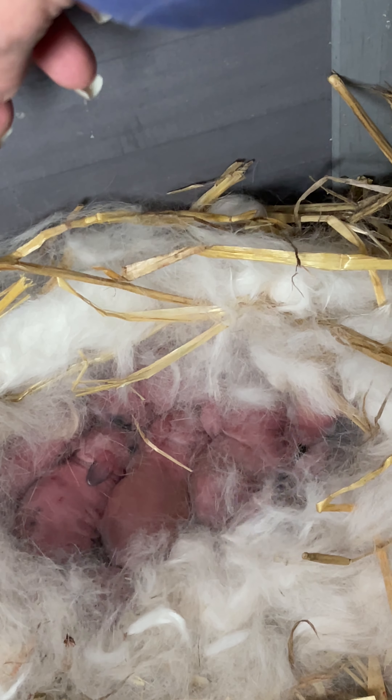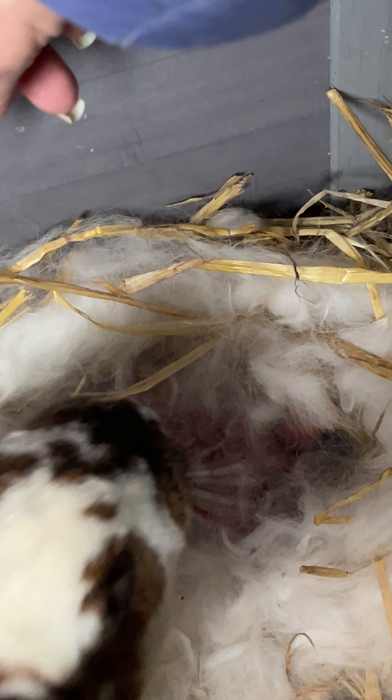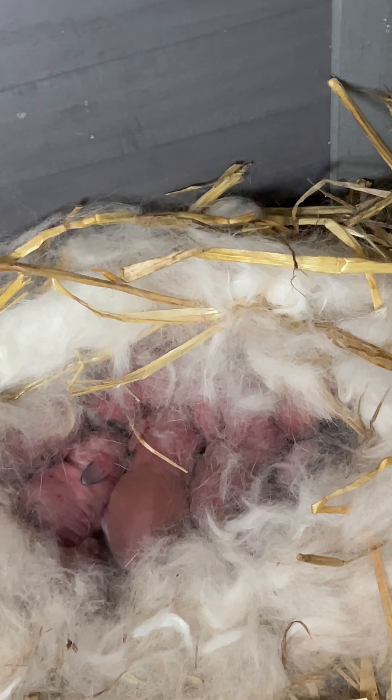We'll check on them a little later and maybe get a better look. I'm going to cover them back up and let them be.